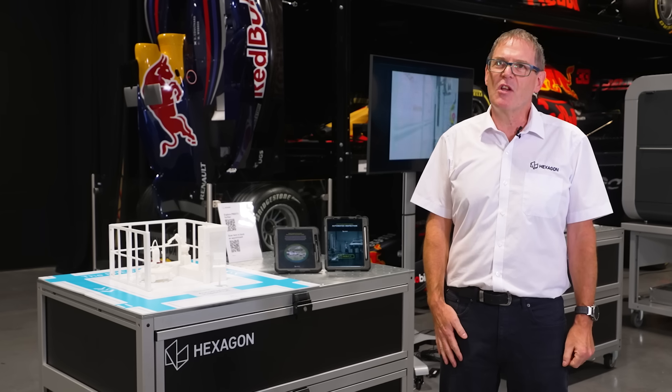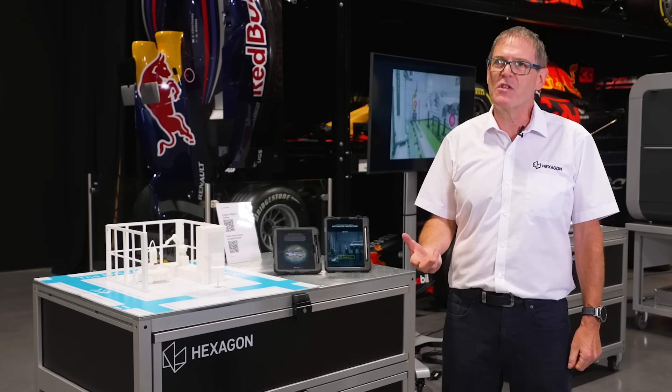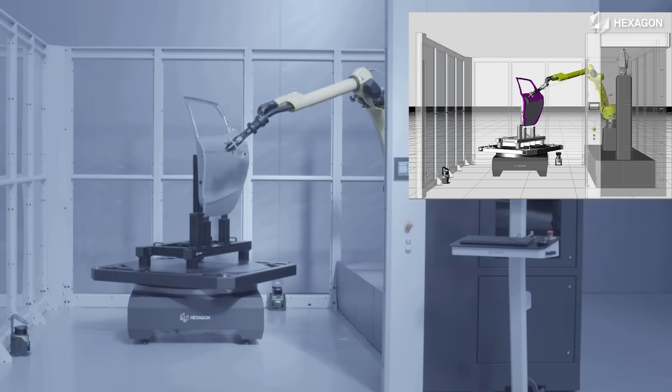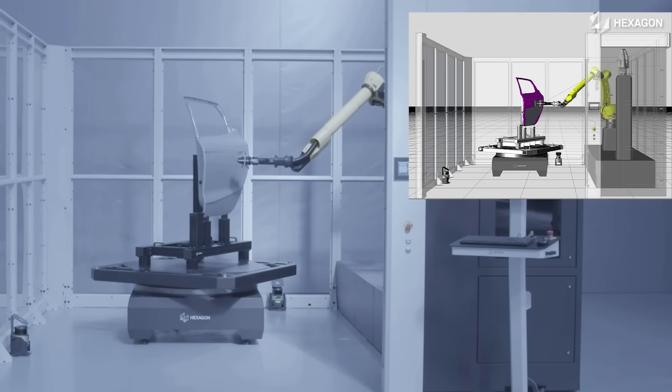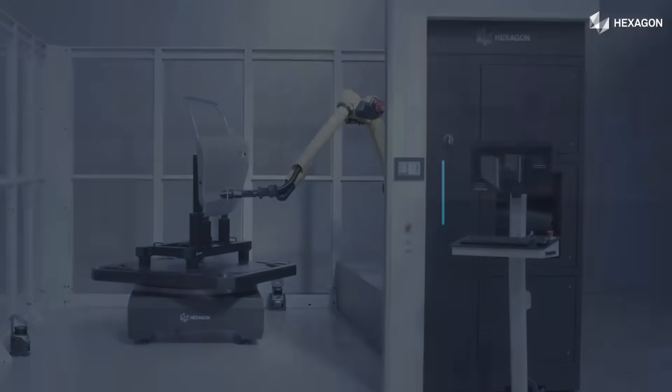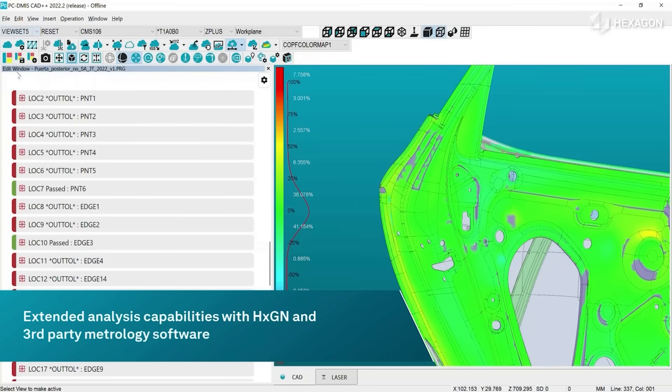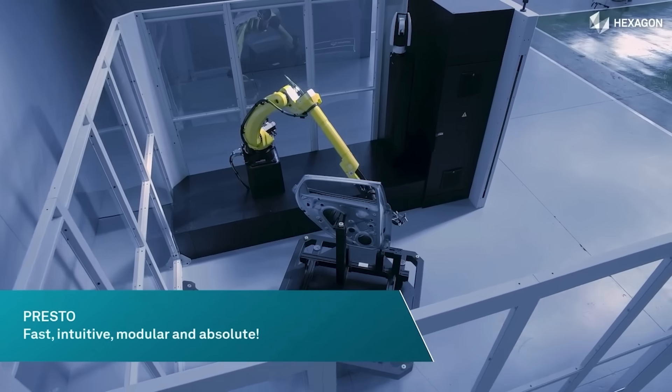The main industry the Presto suits most is automotive, given the volume and throughput of parts. You can have two turntables or two Presto cells side by side — loading one whilst measuring on another for continuous throughput. We can do floor-level solutions so parts come in and out on their fixtures, and we don't have a physical door at the front, just a light guard, which suits automotive shop floors where people move things around on trolleys.